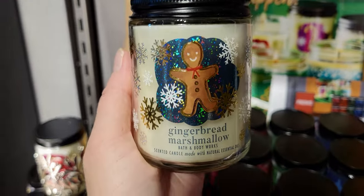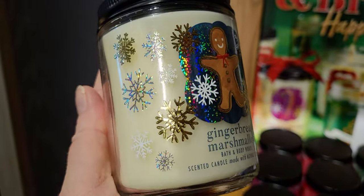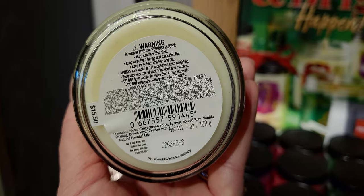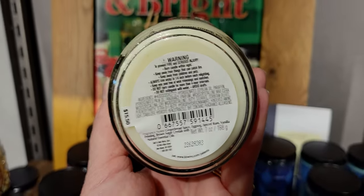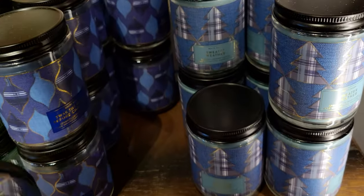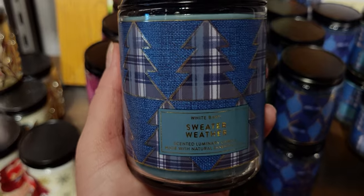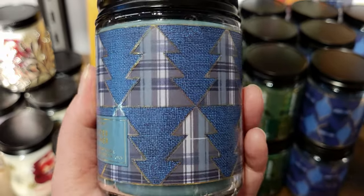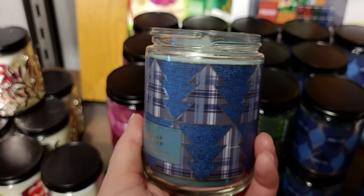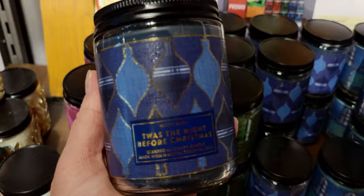Gingerbread Marshmallow — I love that little gingerbread man, which is really popular in Christmas decor for 2022. Notes: gingerbread spice, eggnog, spice rum, vanilla frosting, brown sugar — a lot of notes for that little candle but so delicious. I love anything with marshmallows. Sweater Weather — this feels very country farmhouse chic. I love the plaid and the cutouts of the geometric Christmas trees — very nostalgic, reminds me of how I drew Christmas trees as a child.